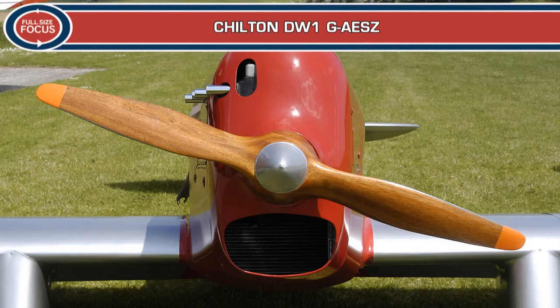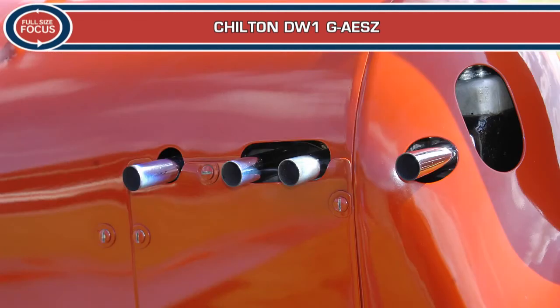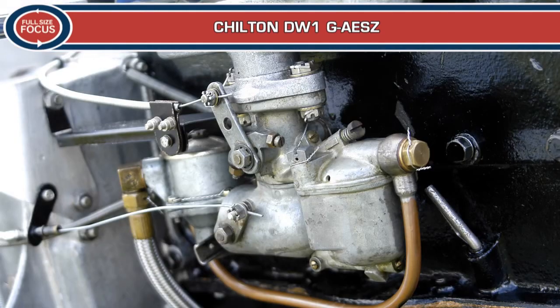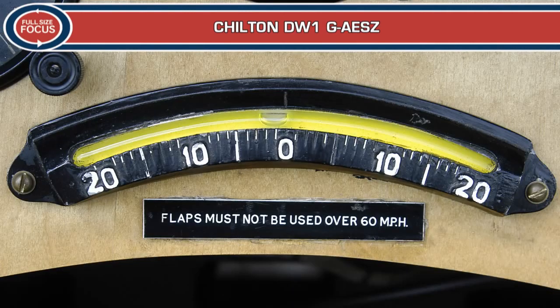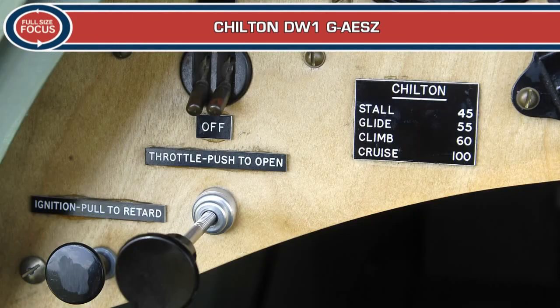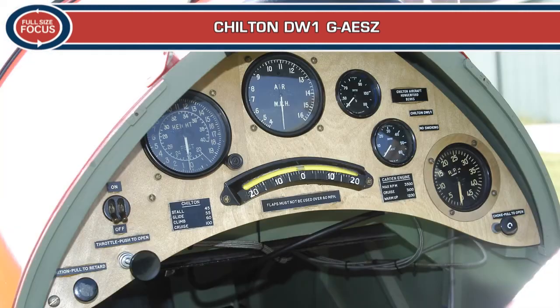Three Carden Ford-powered DW1s were built; these aircraft became well-known and an improved version, the DW1A, was developed. It was powered by a French four-cylinder in-line air-cooled 44hp Train 4T engine, designed by Emil Train, and it first flew in July 1939. It showed great potential, but the outbreak of World War II prevented it from being fully explored. In all, just four aircraft were completed — the three DW1s and the only DW1A.